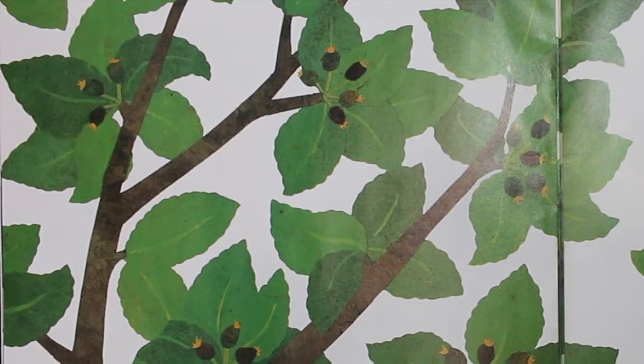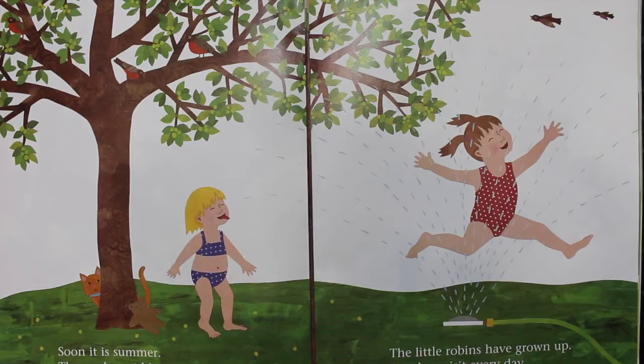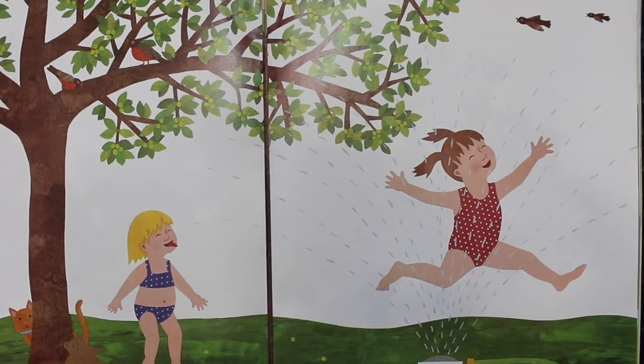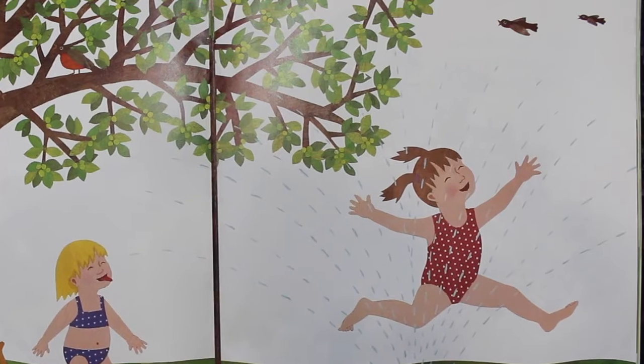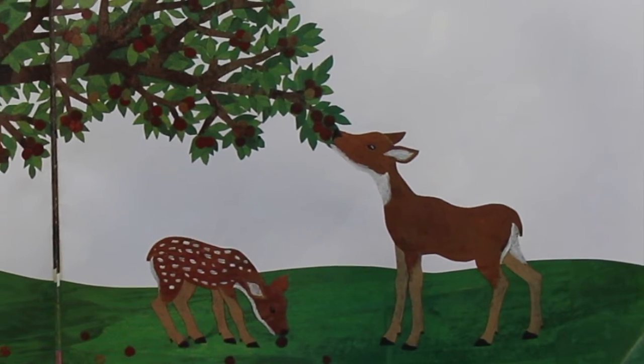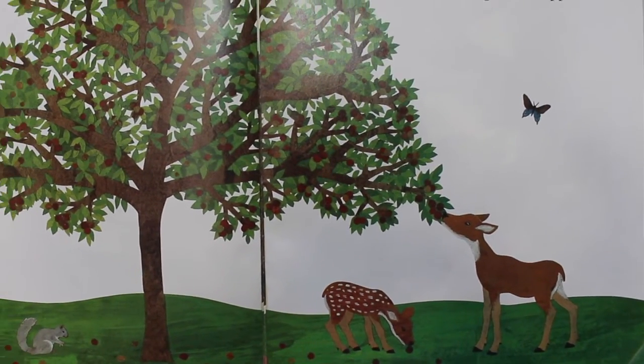Small green apples grow where the blossoms used to be. Soon, it is summer. The apples get bigger and bigger. The little robins have grown up, but they visit every day. The branches bend down low, covered with big, round apples.